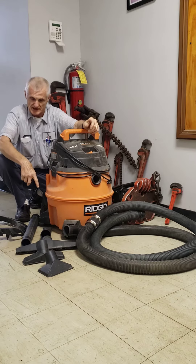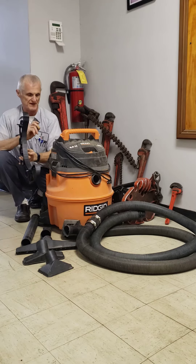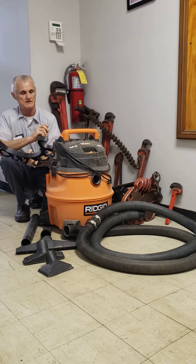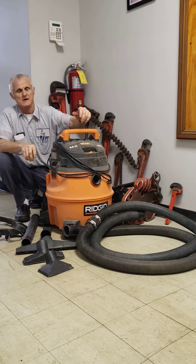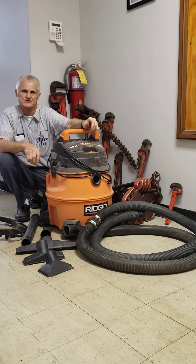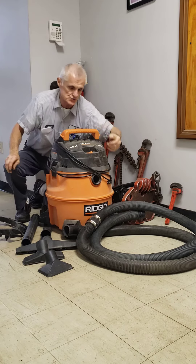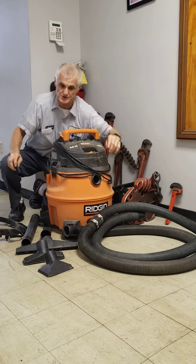It comes with all the standard attachments and a place to hang them on your vacuum. I usually leave this attachment off because when I'm carrying the vacuum into the attic or into the crawl space, it just makes it a little bit less cumbersome. I did need an extra hose, so I purchased one, coupled them together, and it works great.